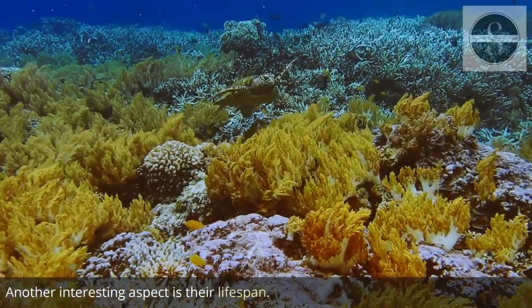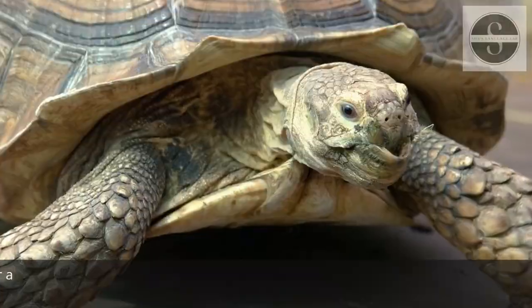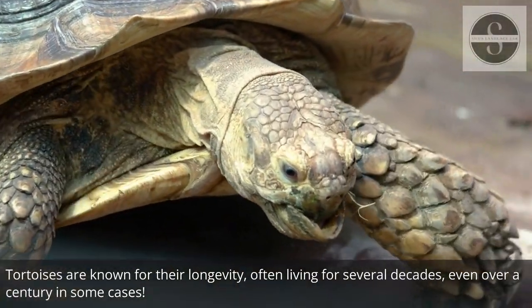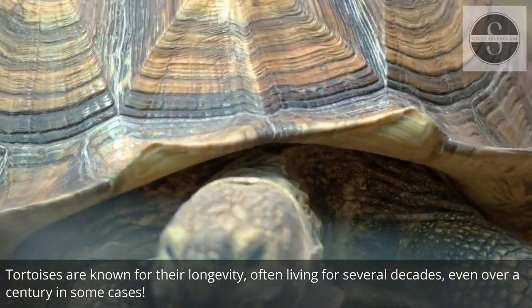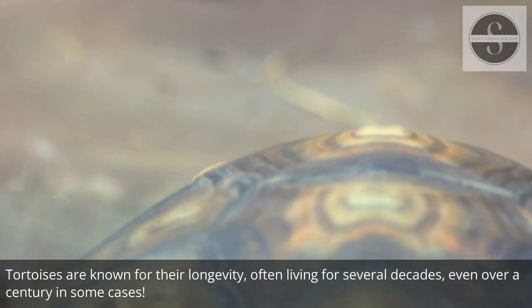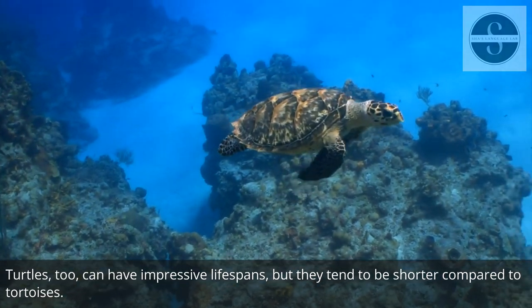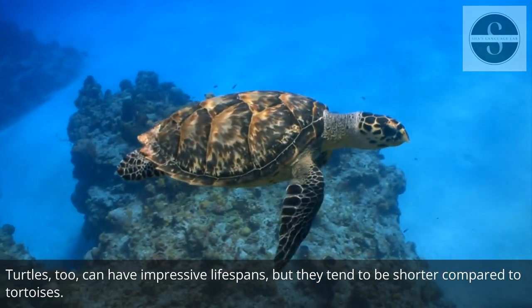Another interesting aspect is their lifespan. Tortoises are known for their longevity, often living for several decades, even over a century in some cases. Turtles too can have impressive lifespans, but they tend to be shorter compared to tortoises.